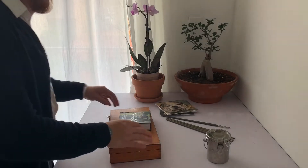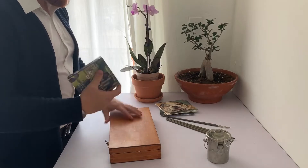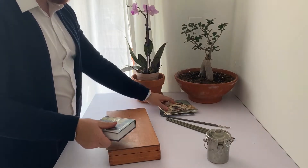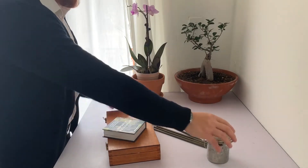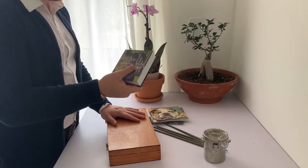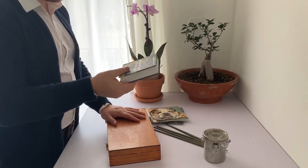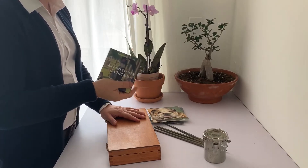Hello everybody, this is Mr. A. Today I'm going to show you all of these materials that I use for painting, and I want to show you this book. It's the Art Institute of Chicago — one of my favorite books. It's a tiny little book but it has some amazing paintings in here.